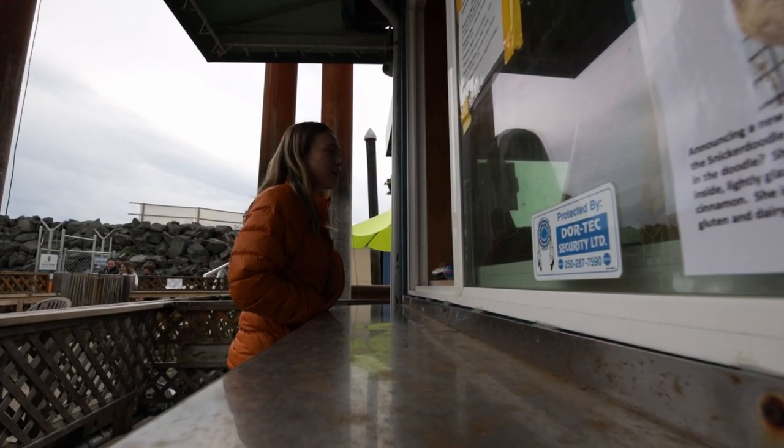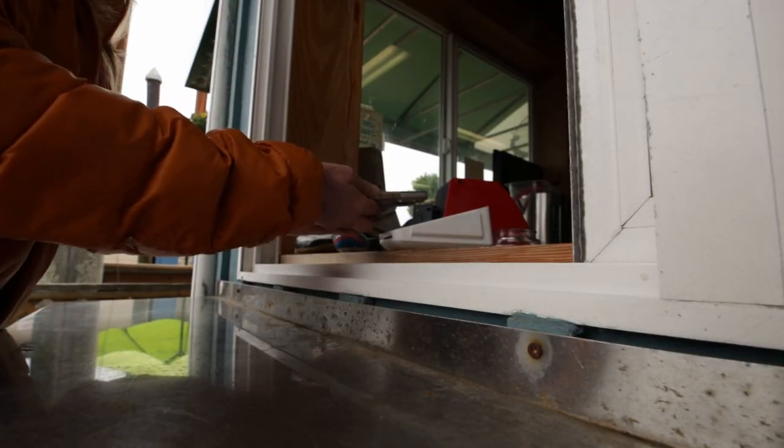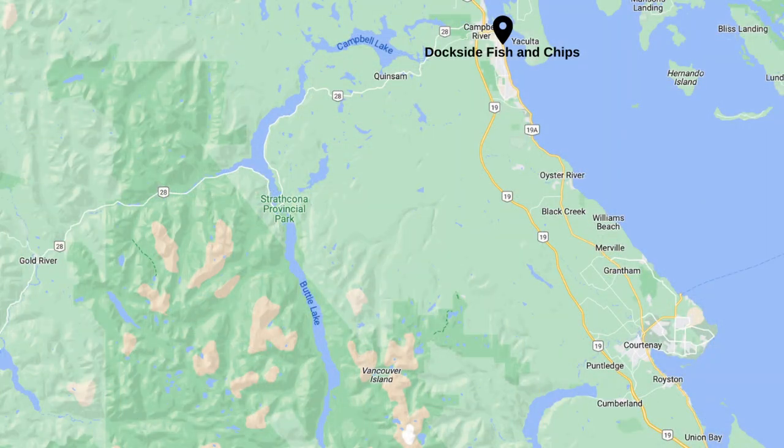Can I do a two-piece salmon and a cup of clam chowder? Before setting out on our adventures for the day we've made our way to Dockside Fish and Chips. This restaurant is family owned and it's right on the water. It has absolutely stunning views, so since this is the salmon capital of the world, of course we ordered the salmon fish and chips.